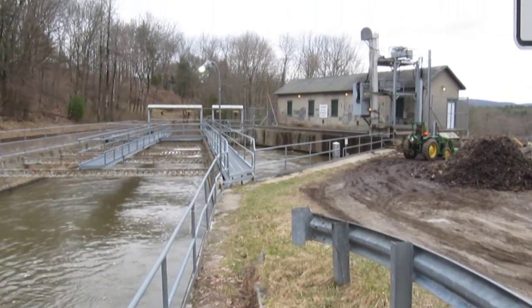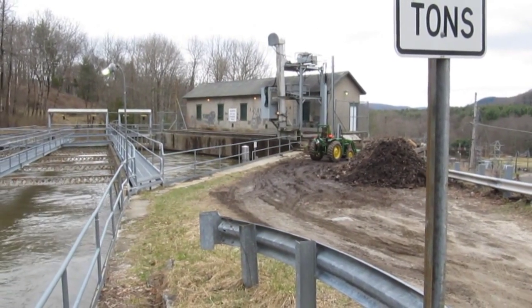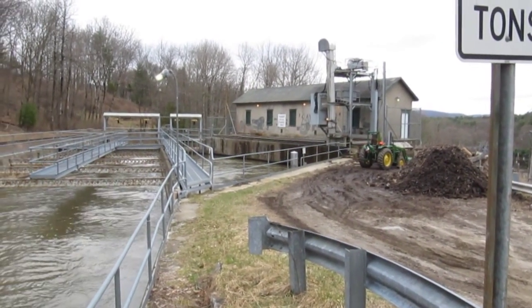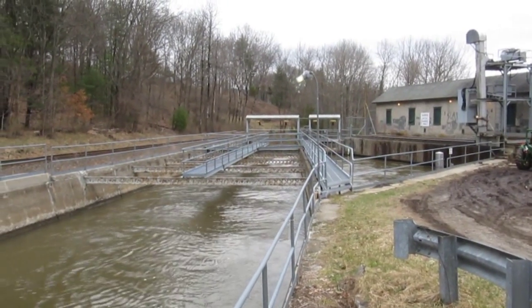They have additional flood control gates situated at the end of the sluiceway where the water starts its downward descent to the power station. The control mechanism will be more evident in the next scene.